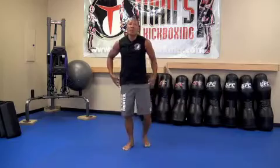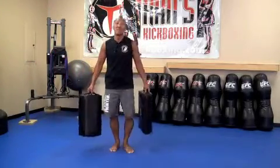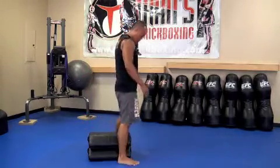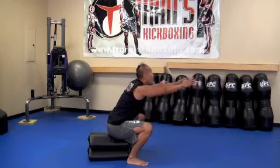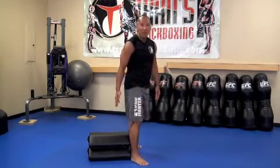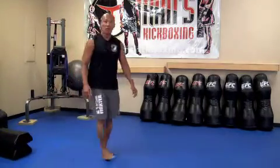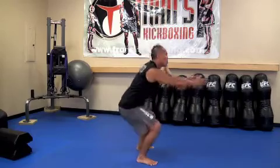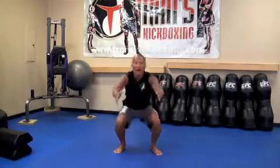The next exercise: Air Squats. I'm going to use these Tombstone Shields here at my dojo to gauge how low I should sit, but in the close quarter workout you don't need any equipment. Feet apart, hands by your side, chin up, chest out, and sit down — lower, lower than your knee — then back up. One, two, three, four, five. The key is to actually go down and touch your buttocks at the bottom, not cheat with a shallow squat.